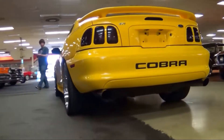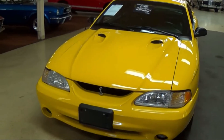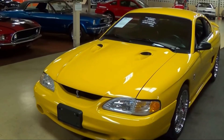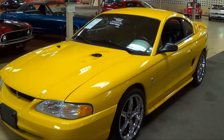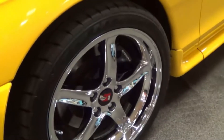There was also a special edition of the Cobra called the SVT Cobra R. It was a limited production model capable of 300 horsepower — only 250 were made in 1995. In the 90s, you could expect to pay just under $30,000 for a Cobra. Now you can pay around $15,000 to $20,000.